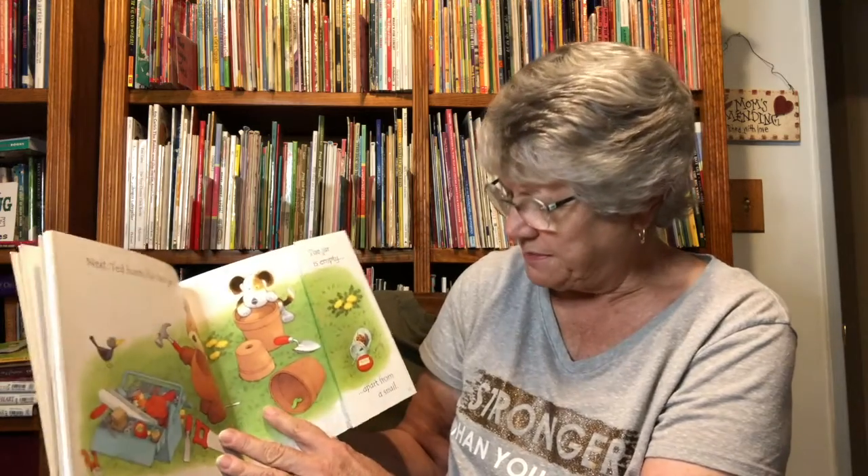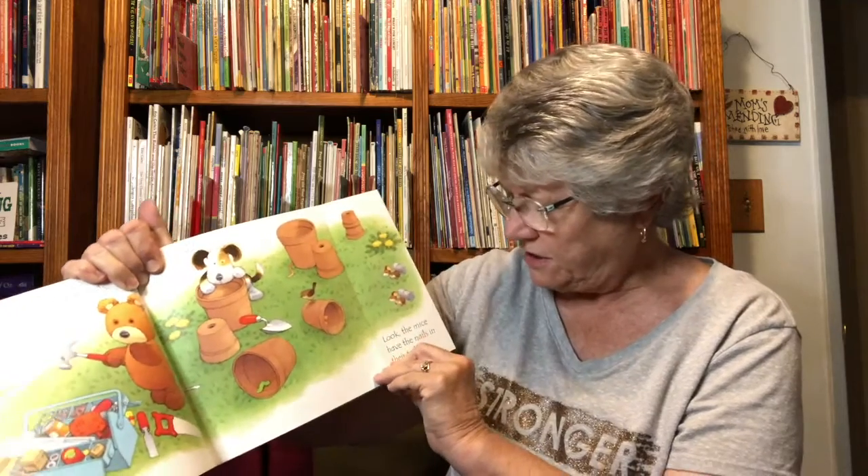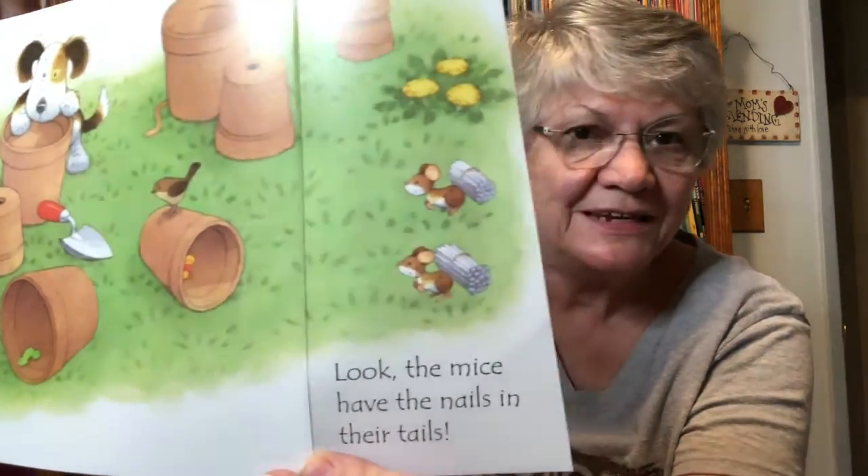Next, Ted hunts for his jar of nails. The jar is empty, apart from a snail. Look — the mice have the nails in their tails. Nails, tails, snails — those are rhyming words.